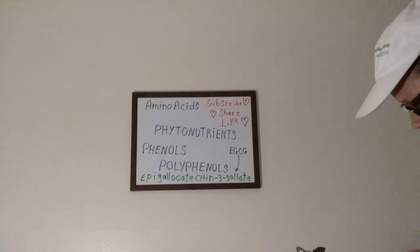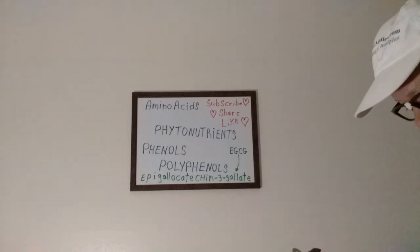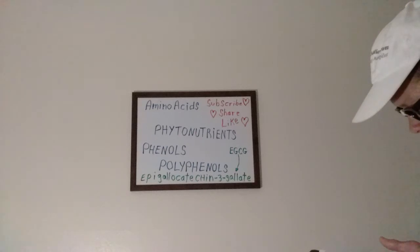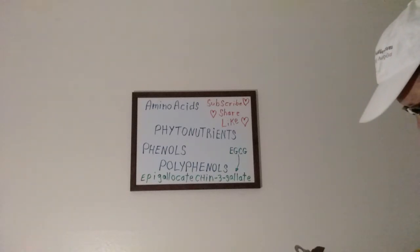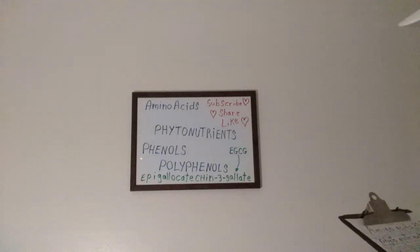Some of what phytonutrients include: monophenols, lignans, flavonoids, curcumin, and hydroxycinnamic acid — which takes us to the next word: phenols.